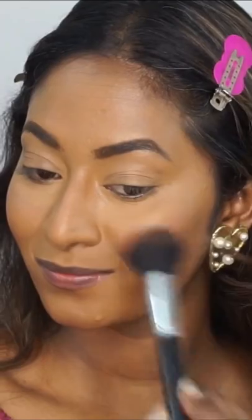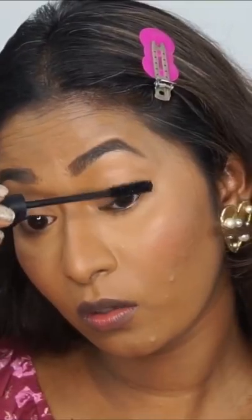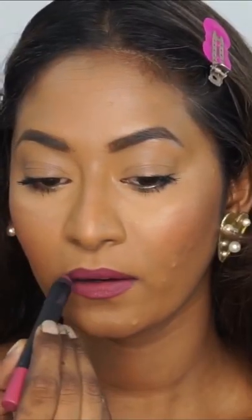Next up, I'm applying blush to give my cheeks the natural flush of pink. To finish up my look, I'm applying mascara and a gorgeous lipstick.